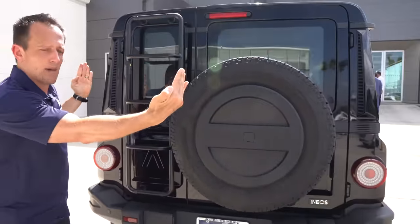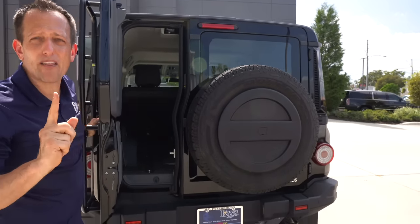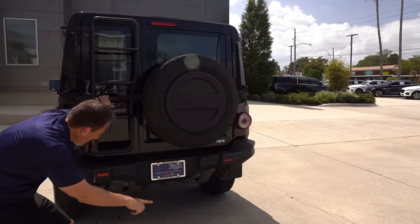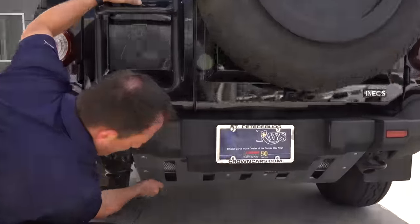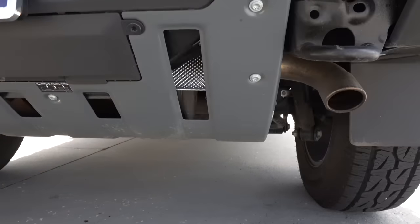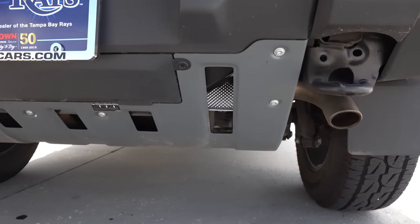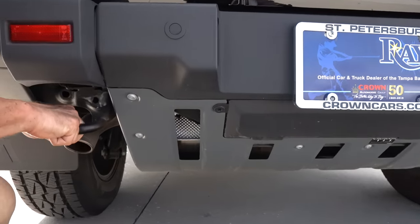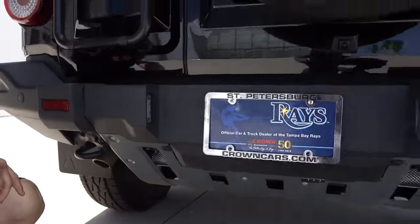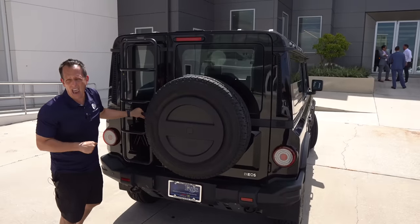The rear actually opens in two parts — you open this smaller portion first, then open up the other portion. We talked about the exterior: rear skid plates, good departure angle and approach angle, everything tucked up nice and out of the way, the 4x4 system, and satin black tow hooks. But let's go ahead and pop the hood to see what's powering this SUV.